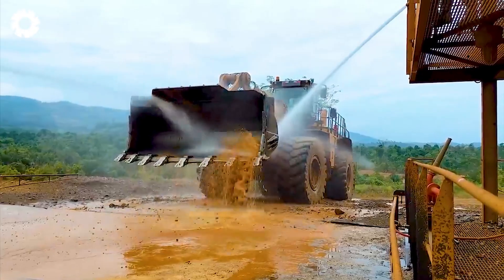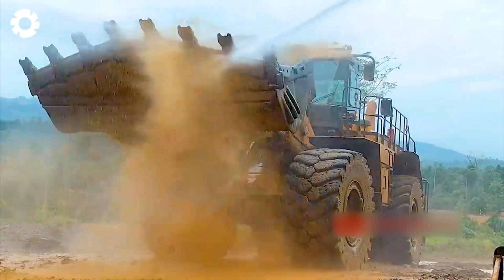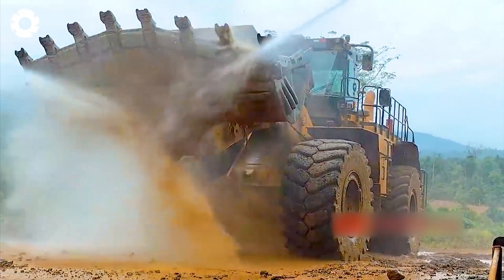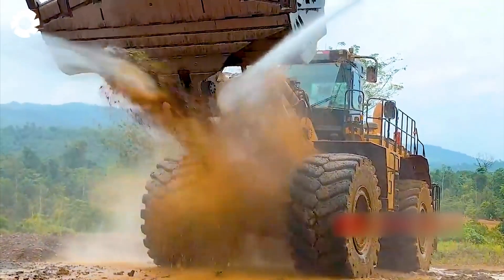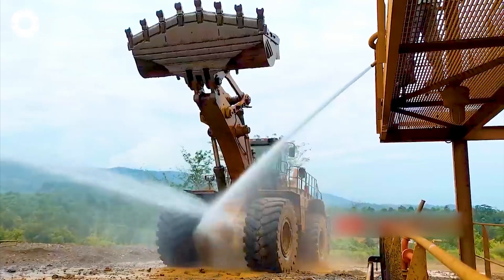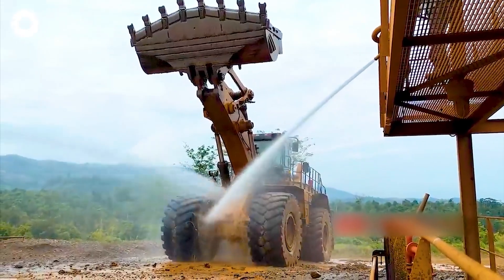To quickly clean the CAT 992K wheel loader, first turn off the 700 horsepower engine, then use a high-pressure hose to remove dirt and debris from the components. Pay special attention to cleaning the hydraulic system and the shovel blade to maintain optimal performance.